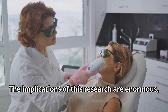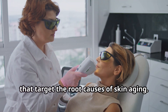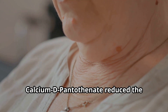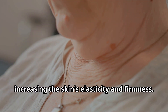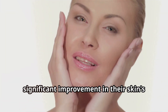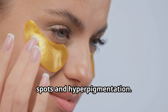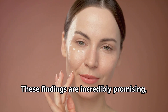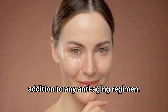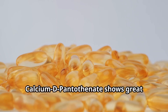The implications of this research are enormous, as it could potentially lead to the development of new anti-aging treatments that target the root causes of skin aging. In another study, researchers found that calcium D pantothenate reduced the appearance of fine lines and wrinkles by increasing the skin's elasticity and firmness. The participants reported a significant improvement in their skin's texture and tone, with many noticing a reduction in age spots and hyperpigmentation. These findings are incredibly promising, suggesting that calcium D pantothenate could be a valuable addition to any anti-aging regimen.